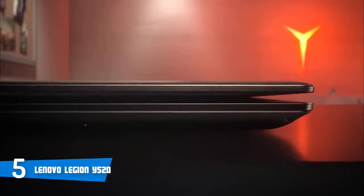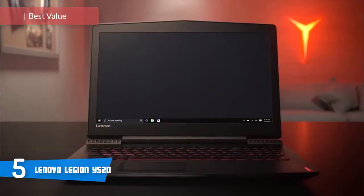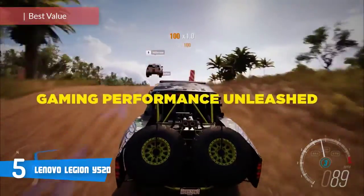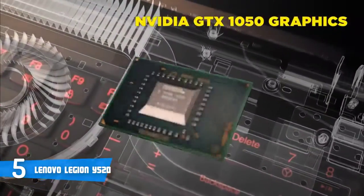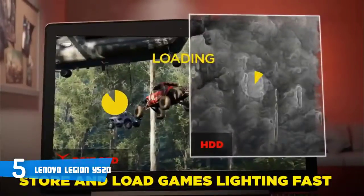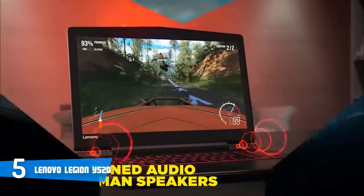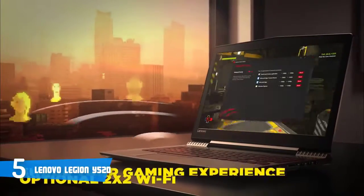At number 5, it's the Lenovo Legion Y520. The Lenovo Legion Y520 is one of the most purchased gaming laptops on the market, and users are constantly purchasing it because of two reasons. The first is its price tag, which is very affordable, while the second is its specs that'll let you have a lag-free gameplay. From a design perspective, the Y520 sports a plastic yet sturdy matte black construction with a carbon pattern lid, so when you see it as a whole, this laptop really does have an aggressive gaming appearance.